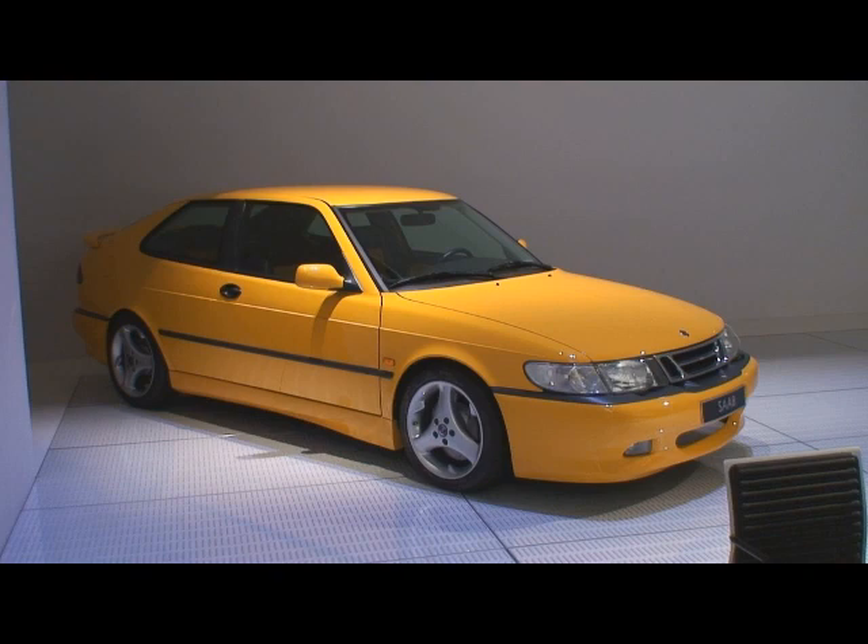And it's sitting here in an auditorium — it's not in the museum, it's in an auditorium off to the side of the museum. I never would have known it was here if we didn't walk in and have a look. But there it is. That's the birth of the Viggen.